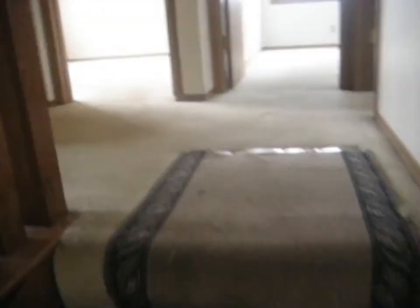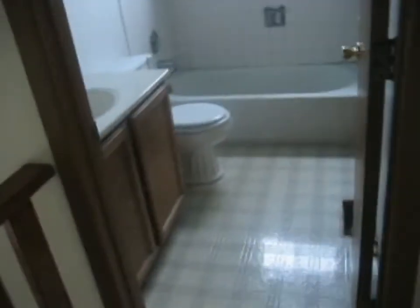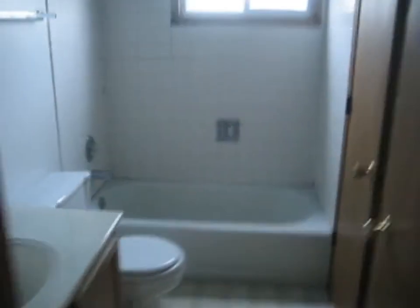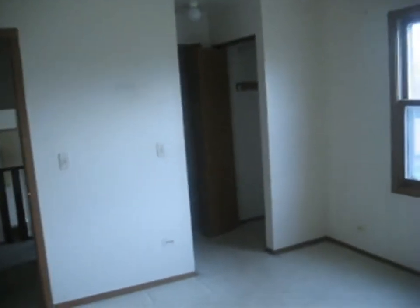Up the stairs to the upper level — carpeted. To the left, full bath with a vinyl tile floor. There is a door around the corner right there that connects to the master bedroom, which is right here. Carpeted, with a couple of closets over there. It also leads to the bathroom, as I mentioned.